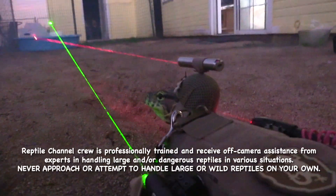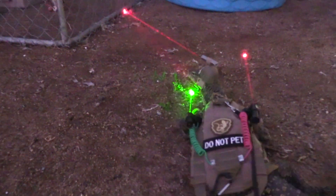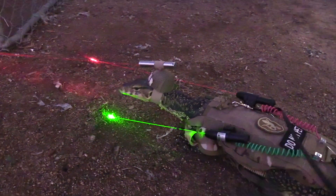Shhh! The lizard is hunting! I'm keeping my voice down so I don't bother the high-tech predator in his quest to locate prey.